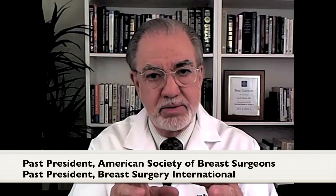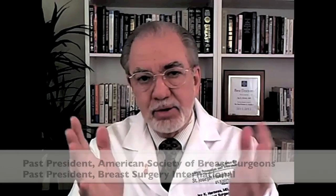Atypical ductal hyperplasia — what is it? Lining the ducts of the breast are cells called epithelial cells, and as they begin to grow or overgrow, that is called hyperplasia, the medical term for a lot of growth. Then we add the term atypical, meaning that as we look at these cells under the microscope, we notice that they look abnormal — there are more precise terms that pathologists use.